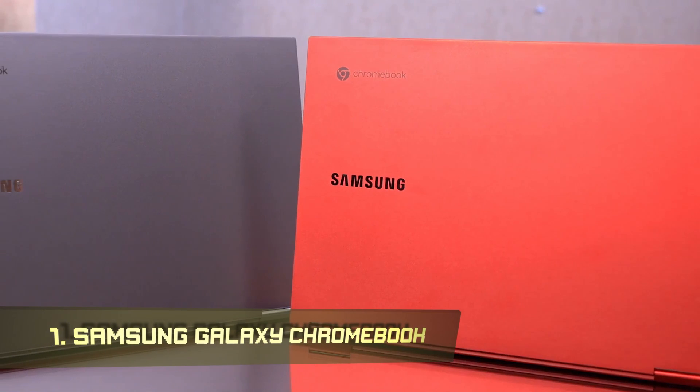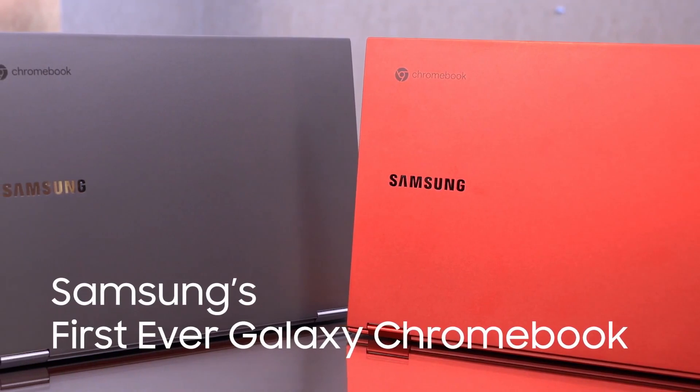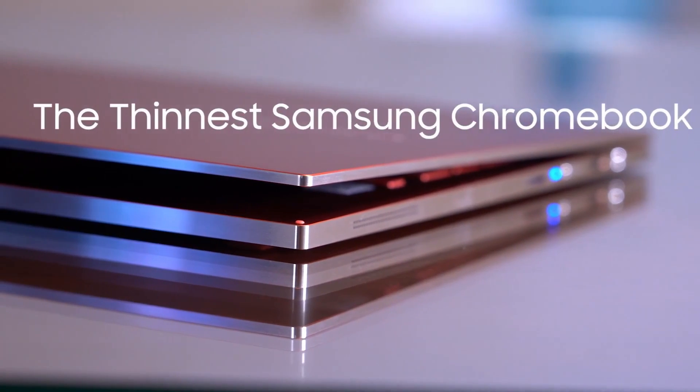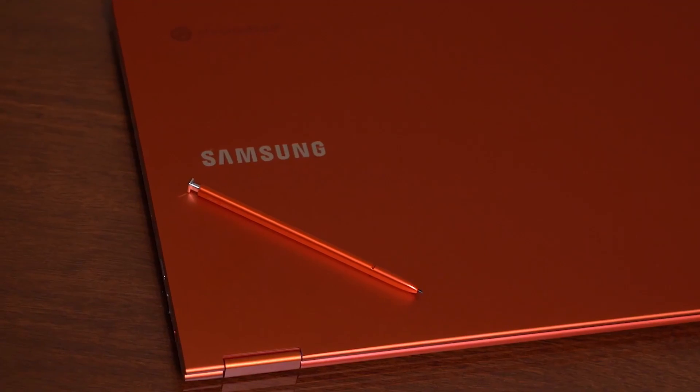Number 1: Samsung Galaxy Chromebook. Samsung's Chromebook, worthy enough to bear the Galaxy name, is an ultra-premium wonder that you can pick up for less than its less powerful successor right now. The battery life of the Galaxy Chromebook is 6 to 9 hours, but the screen is stunning and it has all the storage and power you require.